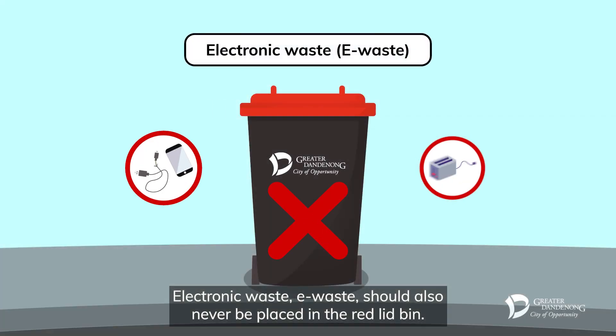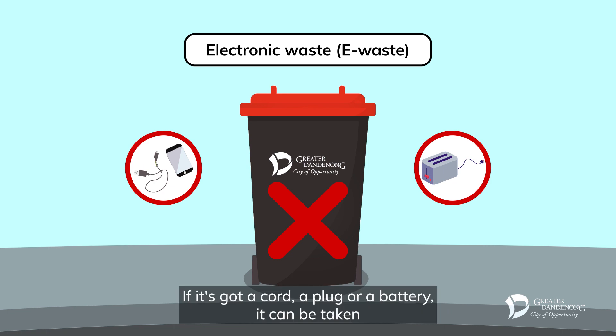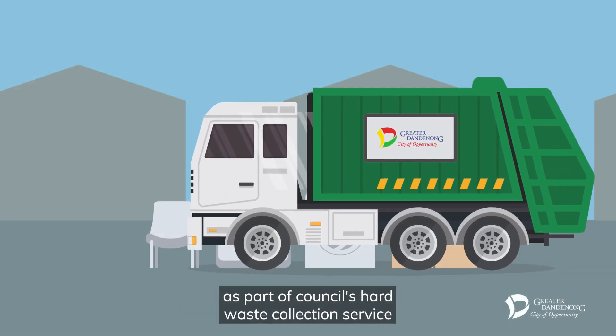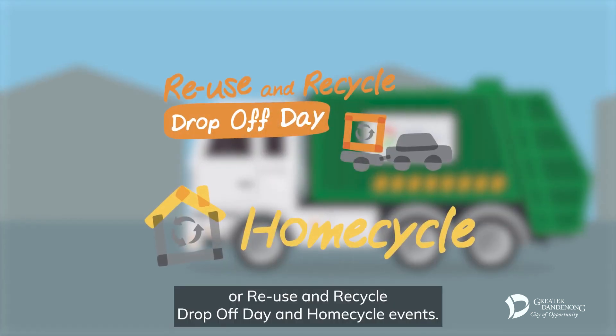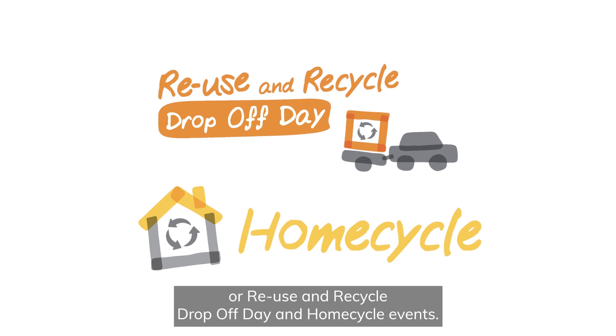Electronic waste should also never be placed in the red lid bin. If it's got a cord, a plug or a battery, it can be taken as part of Council's hard waste collection service or reuse and recycle drop-off day and home cycle events.